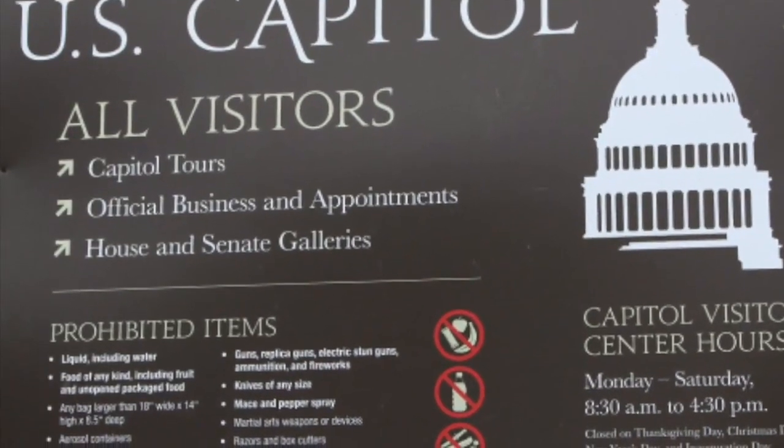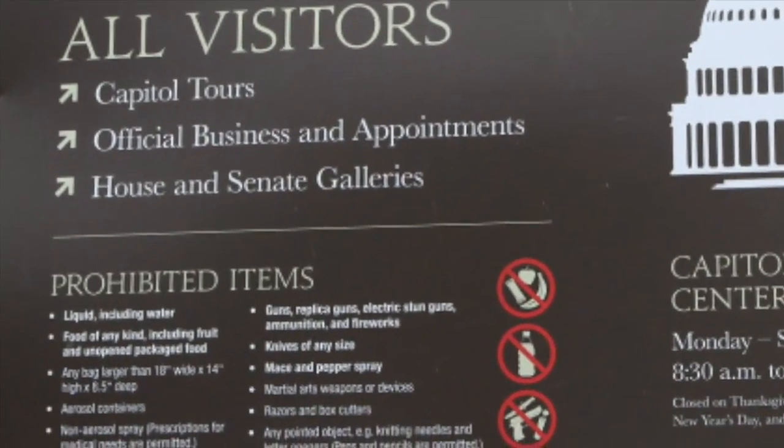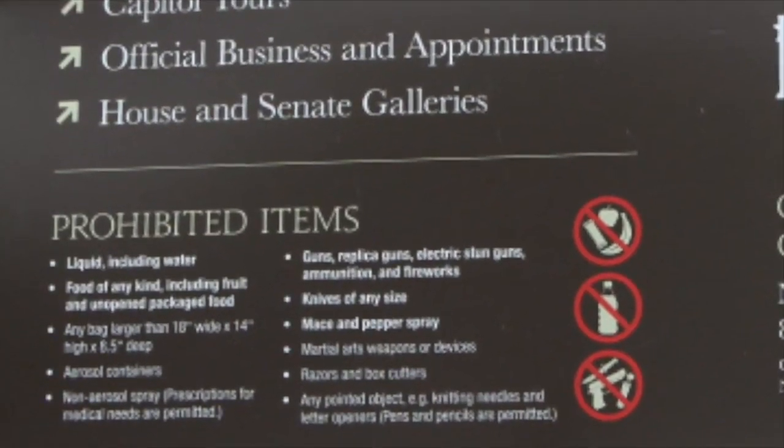Remember that you must go through security to get into both the Library of Congress and the Capitol, but don't worry — your guide will make sure you know the rules and regulations of what you can bring in.